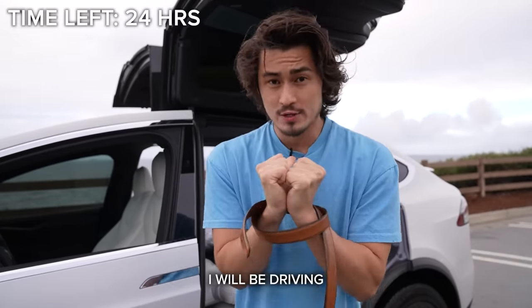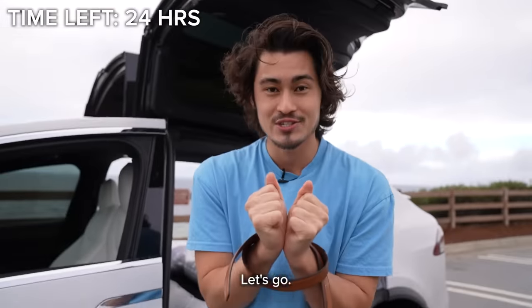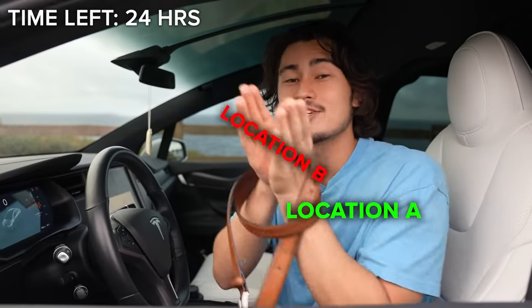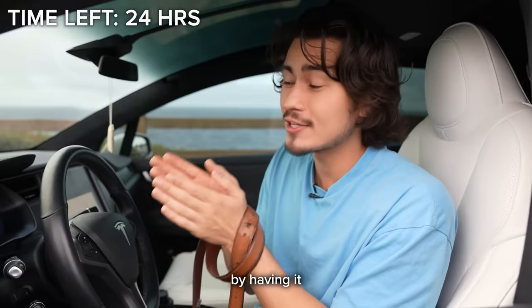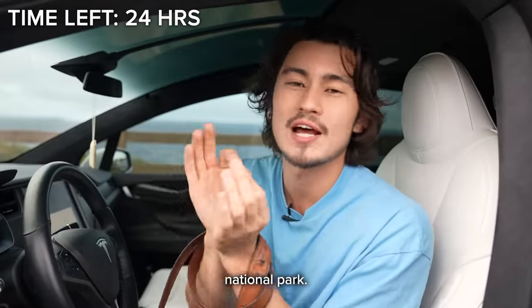For the next 24 hours, I will be driving my $150,000 Tesla with no hands and no feet. Because Teslas are 99% capable of driving themselves from location A to location B, we will be putting my Tesla to the ultimate test by having it drive itself with autopilot from Southern California all the way to Yosemite, America's most beautiful national park.